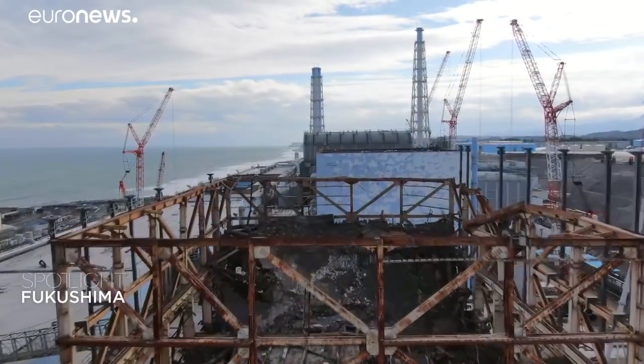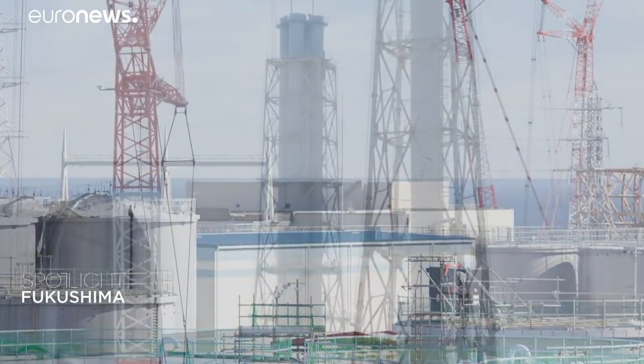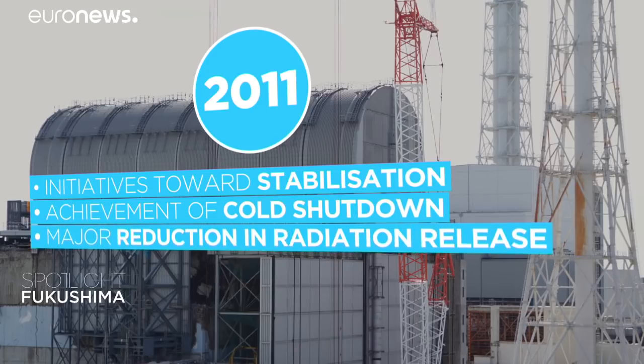The power station has six reactors, all of them shut down. Reactors five and six were spared by the wave. Reactor four has been emptied of its fuel. After the tsunami, the first stage was to stop the reactors and prevent new emissions of radioactivity by pouring water on the installations.